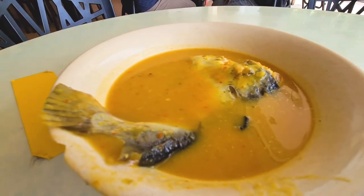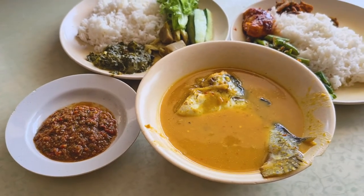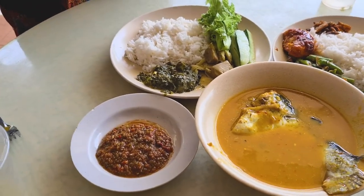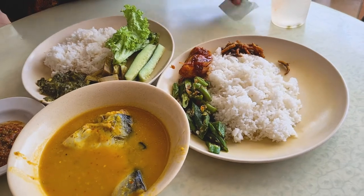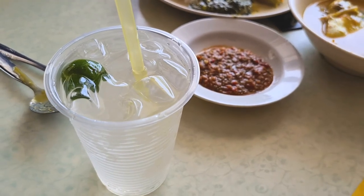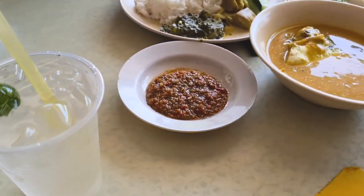Let me see what I'll add with this. So in the end, this is what we got. This is the main dish, and then we have the sambal. Both of us got some rice and some veggies and all of that. And then we got some limo ice, which is like lemonade and ice without sugar.